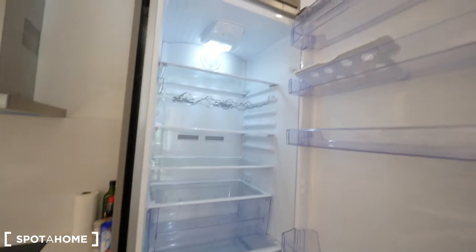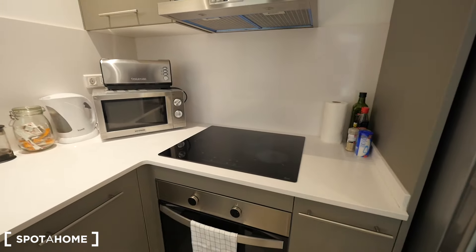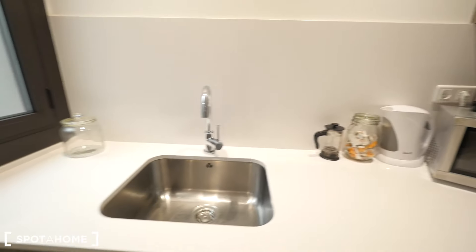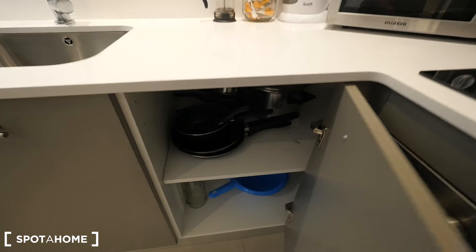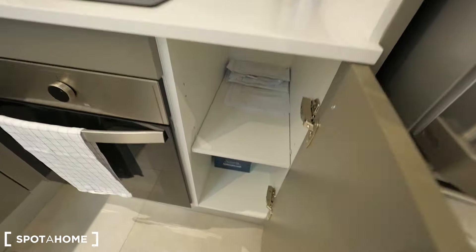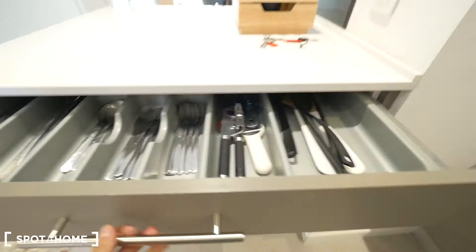Let me show you the kitchen. First, the fridge — a big Beko fridge and freezer. Everything's electric in this apartment: the oven, the hob, the microwave, the toaster, the kettle to heat water, and the sink. All the closets right here with cups, coffee, glasses, pots and pans, a place for the bin, and some space to put your food.